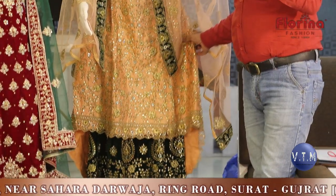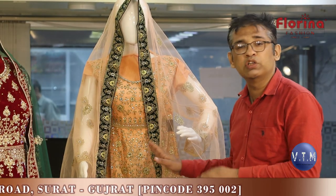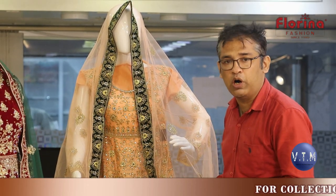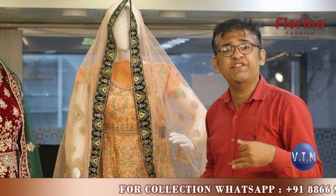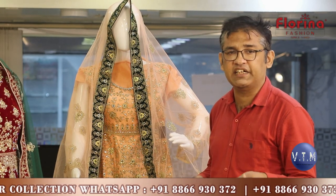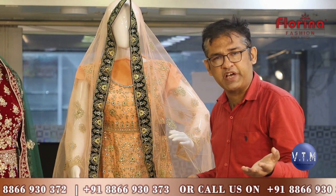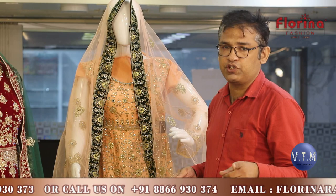If you are planning to buy these dresses, let me remind you: this is a wholesale player — they don't sell single pieces. If they are ready to supply single pieces, their team is very nice and will reply over WhatsApp. You can also check their collection on their Telegram — Florina Fashion Wholesale is the Telegram ID. The same ID is available on Facebook, and they also have a YouTube channel. Don't forget to subscribe to the Florina Fashion YouTube channel.